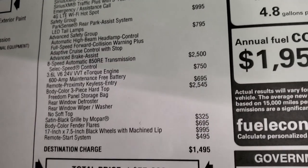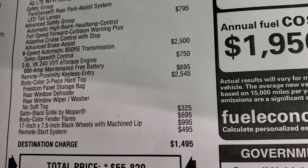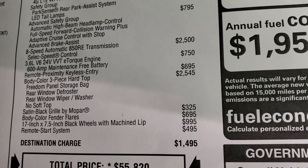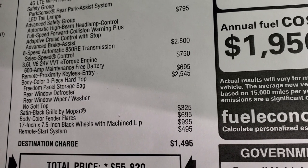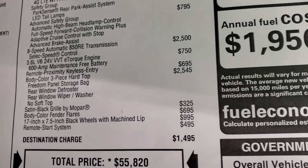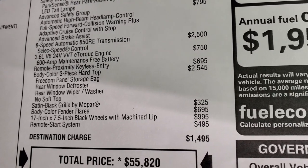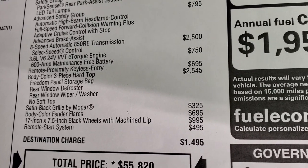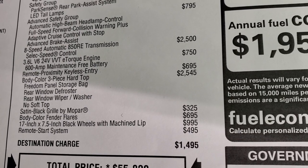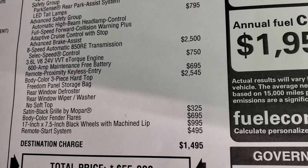I think that's worth it. The 8-speed automatic transmission is $2,500, the 3.6 liter is $750, and proximity keyless entry — the enter-and-go system — is $695. The three-piece color matching hard top is $2,545, including the rear window defroster and wiper/washer. It does not have a soft top. Satin black grille is $325, body color fender flares are $695, the special rims are $995, and the remote start system is $495.